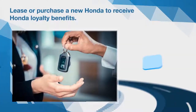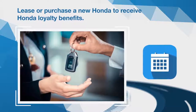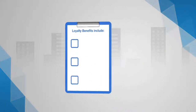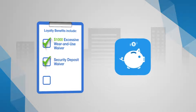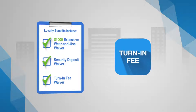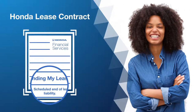Customers who lease or purchase another new Honda or Acura within 30 days before or after their vehicle return date may be eligible for Honda loyalty benefits. Those include an extra $500 excess wear and use or damage waiver, up to $1,000 total waived on your current lease, a security deposit waiver on a new Honda leadership lease, and a turn-in fee waiver on your current vehicle for customers who meet the loyalty requirement and lease or purchase a new Honda or Acura vehicle. For more information on turn-in fees, please refer to your lease contract.